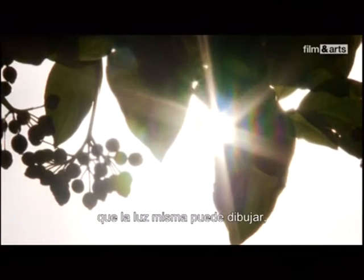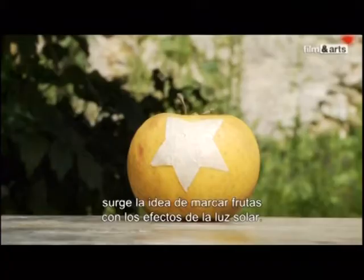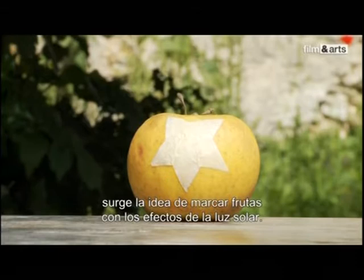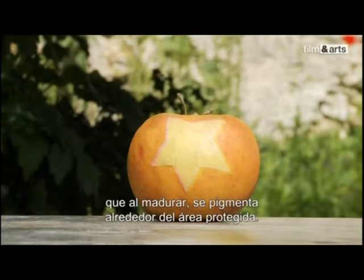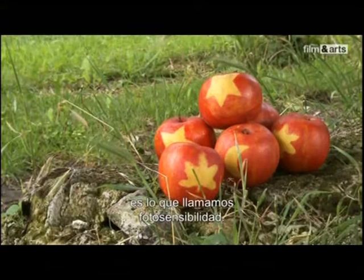Un pas de plus s'est franchi quand on comprend que la lumière elle-même peut dessiner ou tout au moins laisser une empreinte. Dès le Moyen-Âge, on a eu l'idée d'estampiller des fruits grâce au seul effet des rayons du soleil. Il suffisait alors d'appliquer un cache sur le fruit qui, en mûrissant, se pigmentait tout autour de la zone protégée par le masque. Cette propriété à se transformer naturellement sous l'action de la lumière, c'est ce qu'on appelle la photosensibilité.